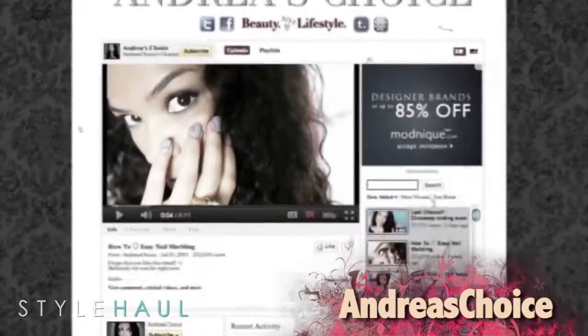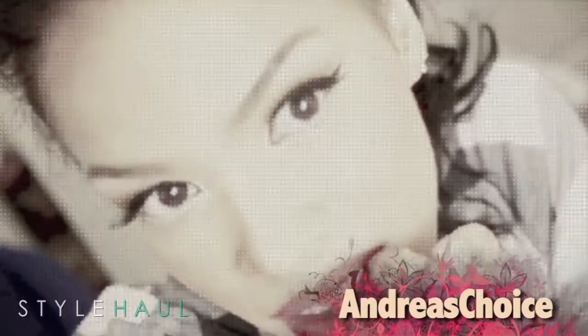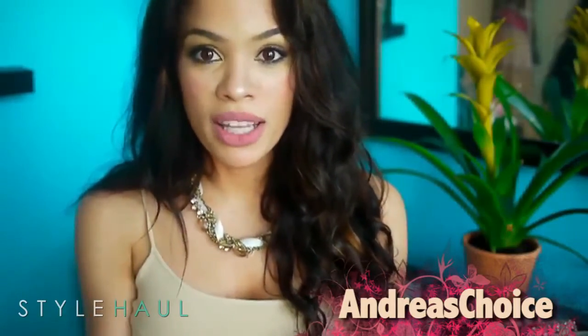Andrea always has such creative videos and ideas to share. In this video she takes what you already have in your closet to create a one-of-a-kind bag. Super easy, no cutting required, no sewing required, so you won't ruin your shirts by doing this.